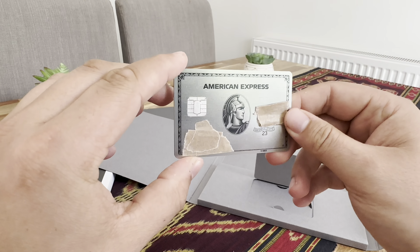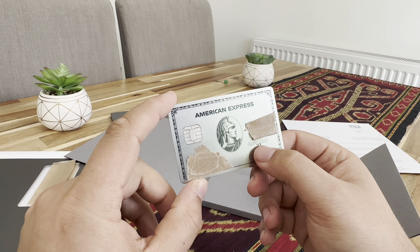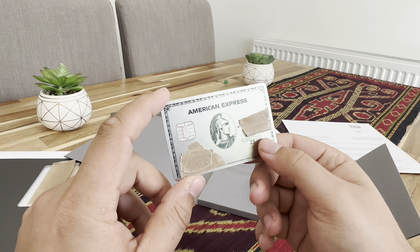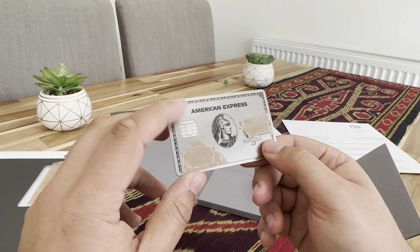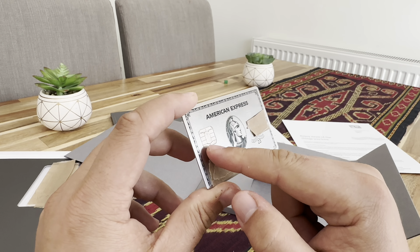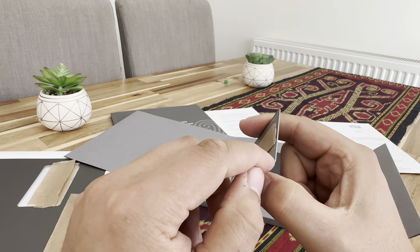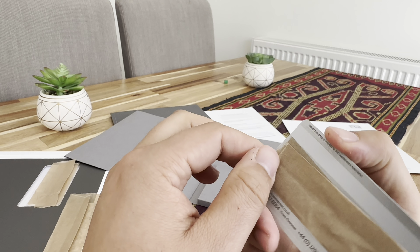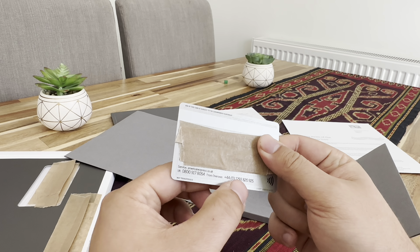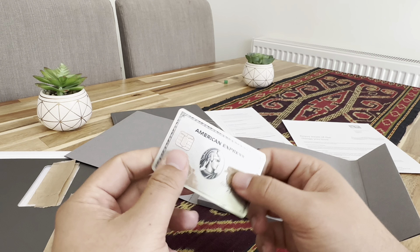This is what it looks like — I've covered some of my personal details on it. From what I understand, for as long as you've been an American Express member, that's the year shown — so if you get one in 10 years' time it should still say 23. This is obviously the chip. It's a bit thicker than my usual cards. Over here you've got a service number you can phone, or an overseas number. It's tap-enabled so I should be able to just tap and go, which would be quite cool.